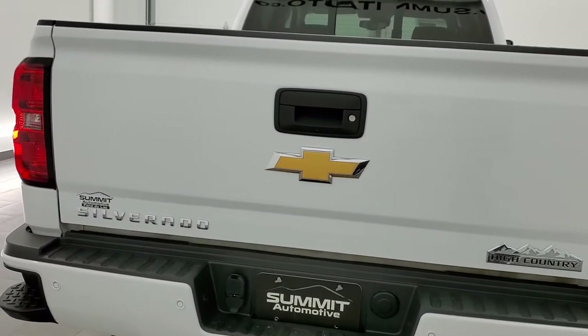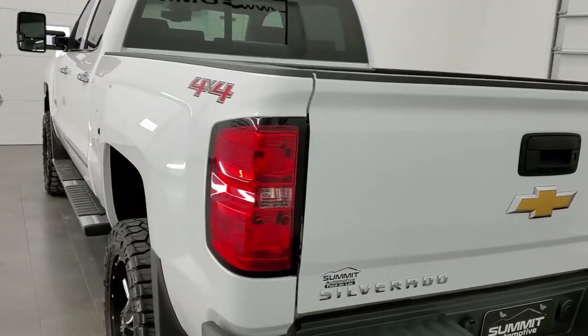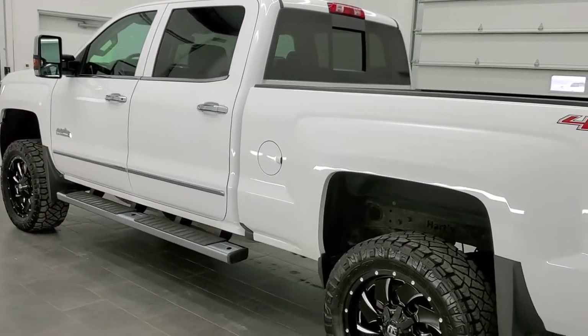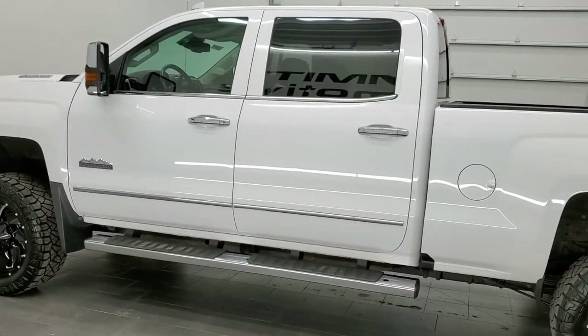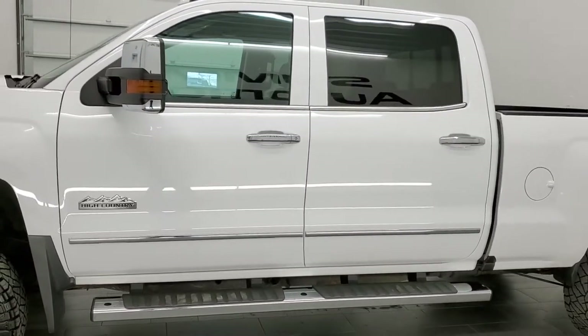This truck has a 6.6 liter Duramax diesel with the LML motor which pumps up 397 horsepower. This truck has been fully safety inspected by our service shop, has a fresh oil and filter change, all the fluids have been checked and topped off, and this truck is 100% ready to go.